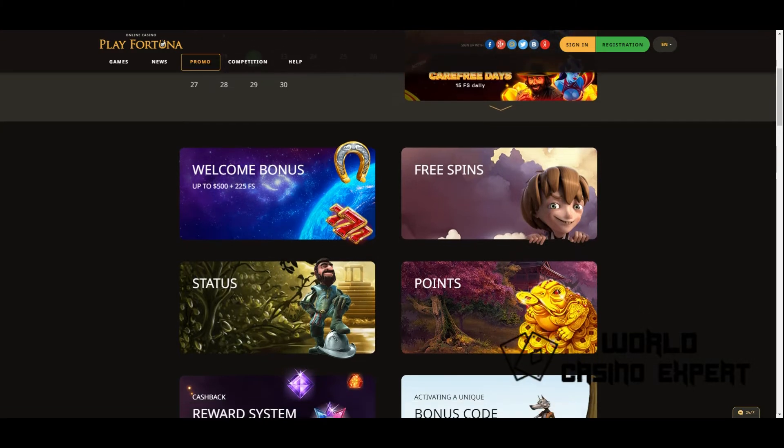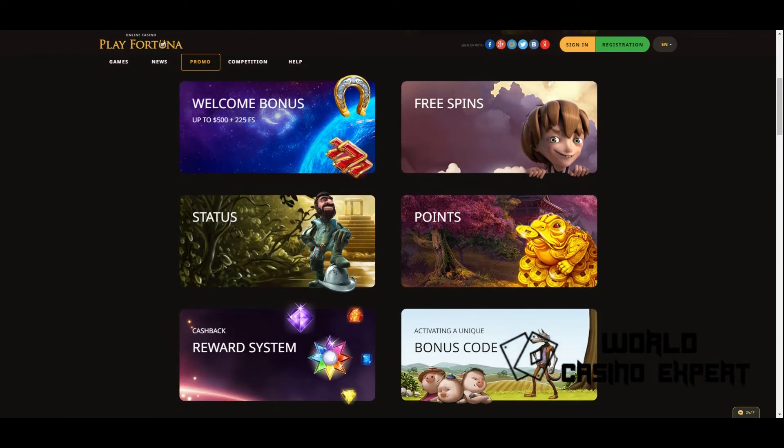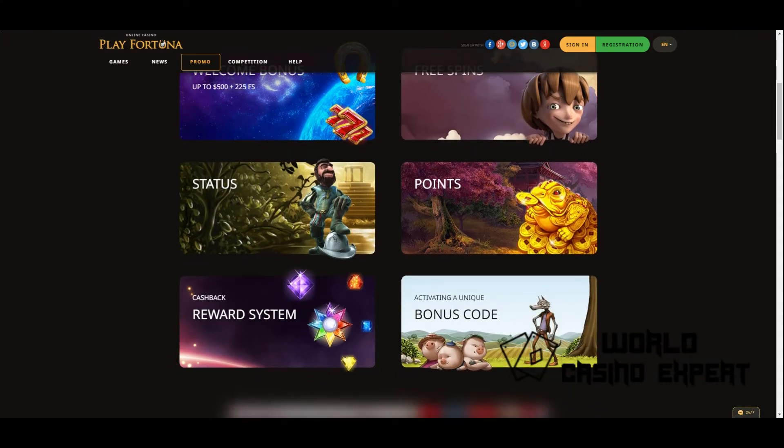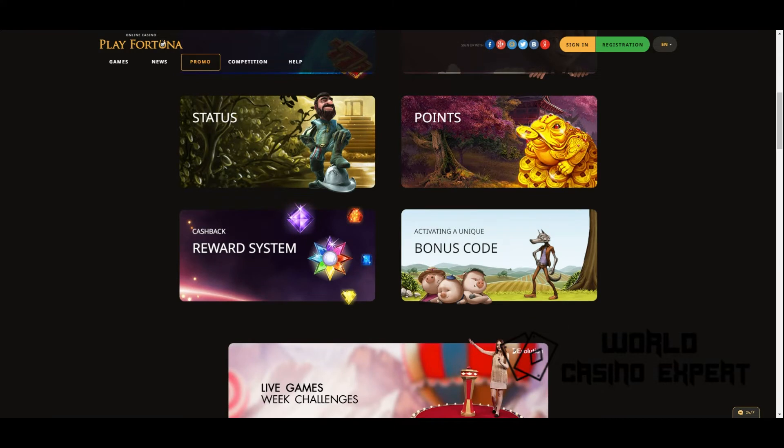Other bonuses available to customers are weekly Play Fortuna Cashback, Deposit, No Deposit, Free Spins, Personal, and Birthday bonuses. The casino's administration also allows you to participate in the loyalty program — just play more actively, bet with real money, and you will quickly move from level to level.